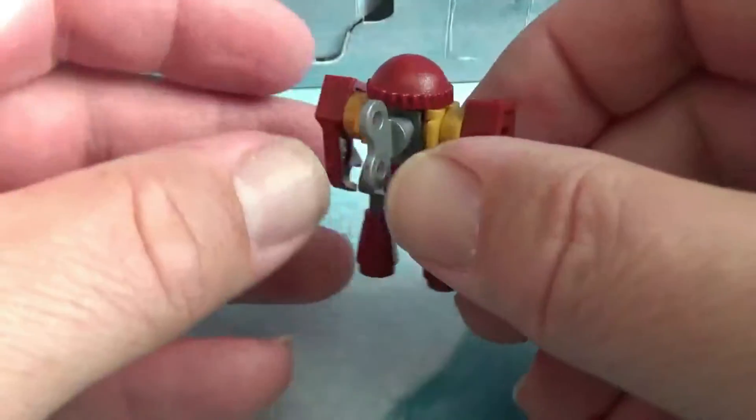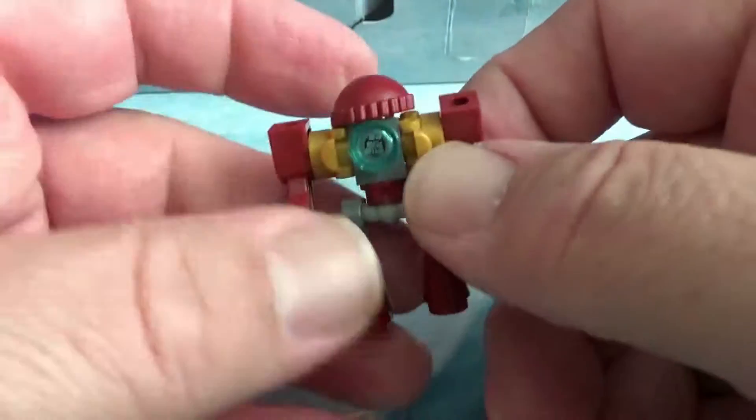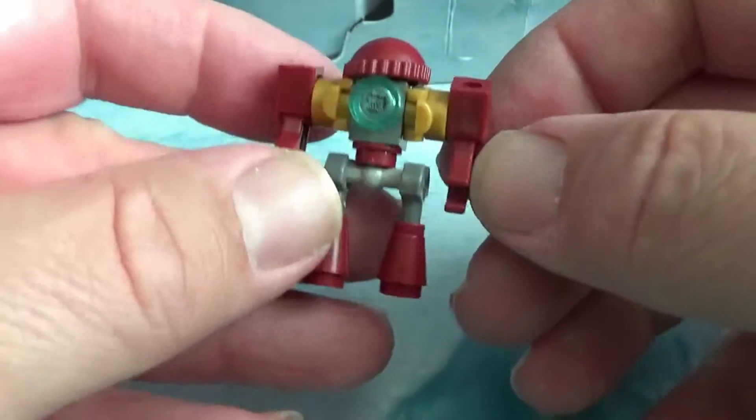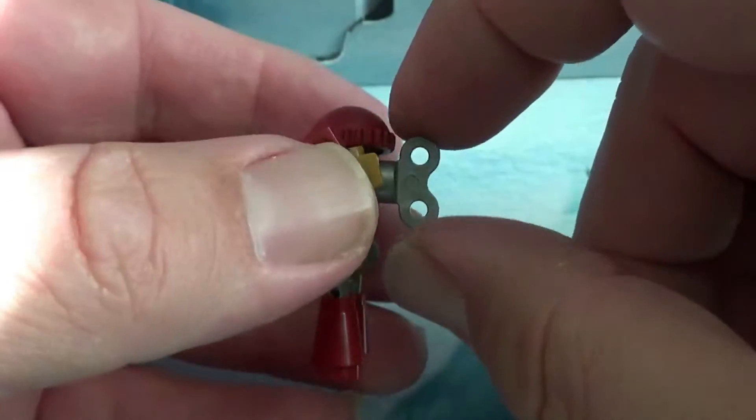And day 20 of the Marvel set has given us a wind-up, appears to be Hulkbuster toy robot. The wind-up piece is actually kind of cool. Well, there you go — day 20! Please join me again tomorrow for day 21.